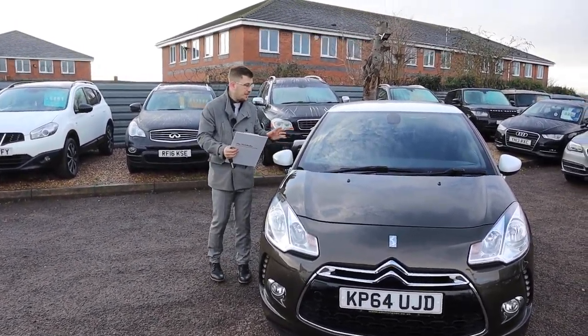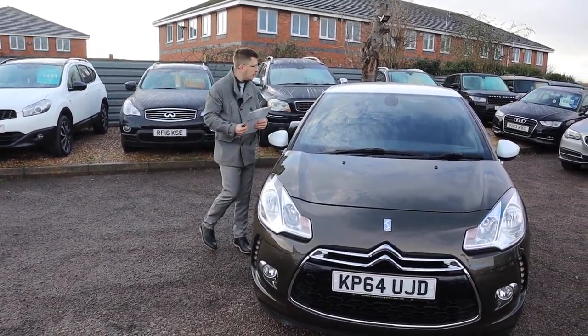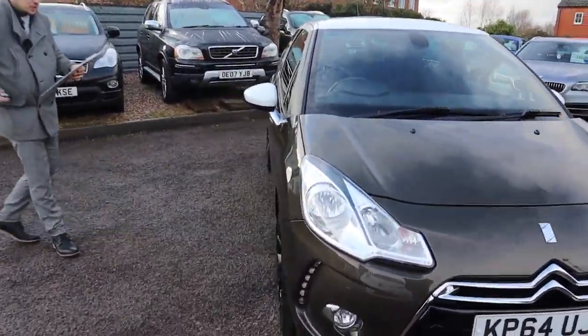Welcome to Country Car, my name's Tom. Here we have an absolutely stunning Citroen DS3. We're going to give you a walk around the car today, show you a few of the features and the general condition of it.